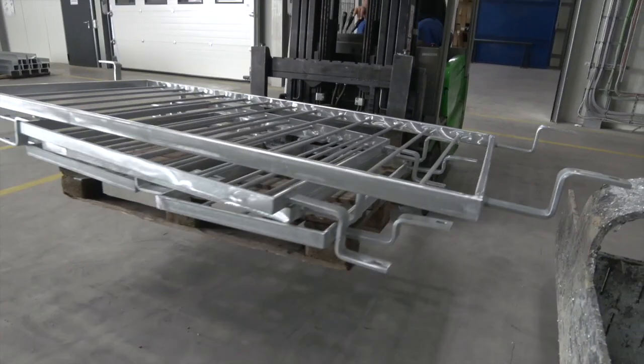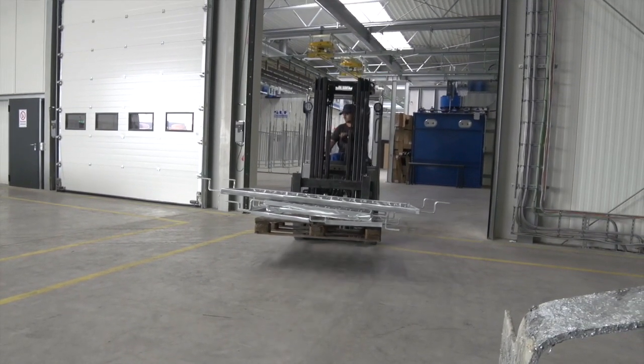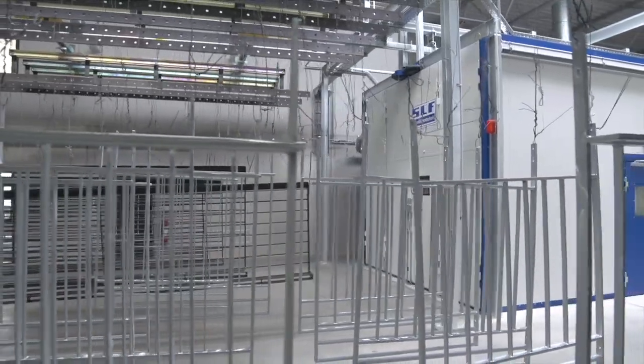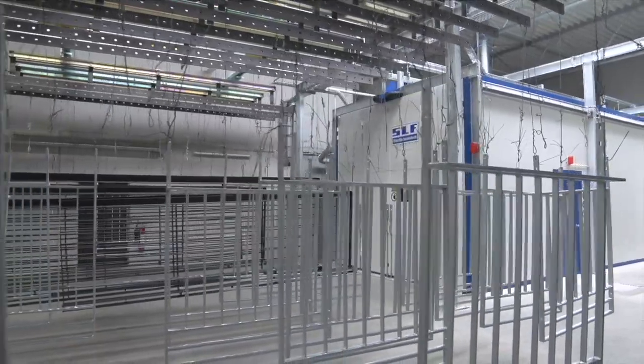The SLF plants are located directly behind the connecting gate between the galvanizing plant and the powder coating hall. Once the work pieces are hung onto the conveyor system, they are situated in the buffer zone right in front of the blast room.